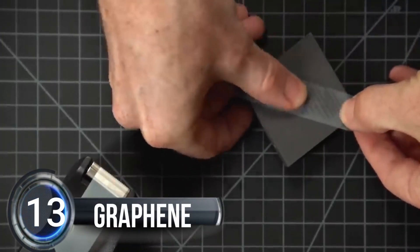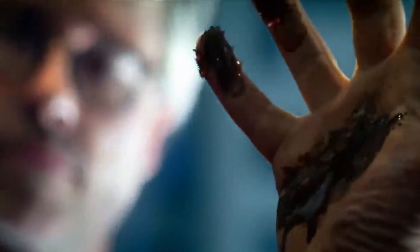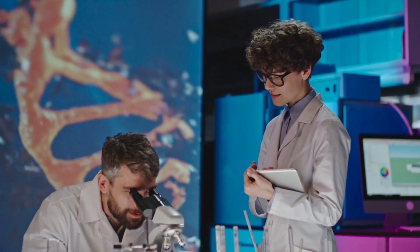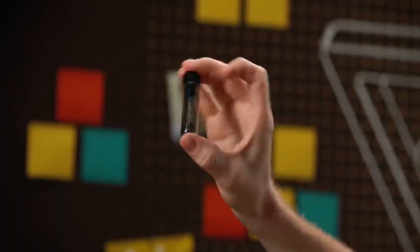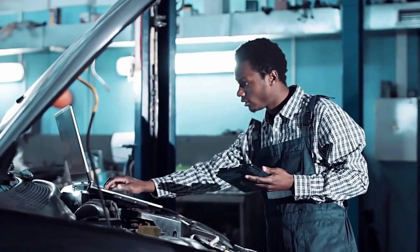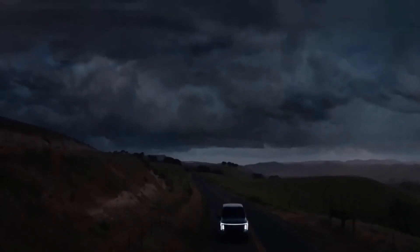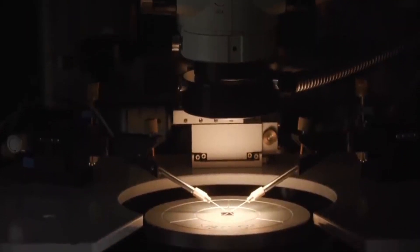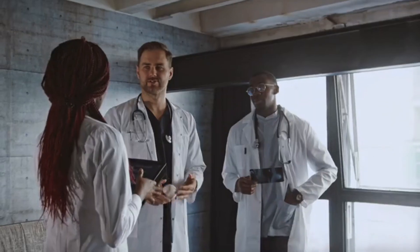Number thirteen: Graphene. Get ready to be amazed — graphene is the super material of the future. Scientists have discovered that this amazing material, just one atom thick, could change the world as we know it. Imagine charging your phone or electric car in just seconds — graphene has the potential to make super-strong and powerful batteries.